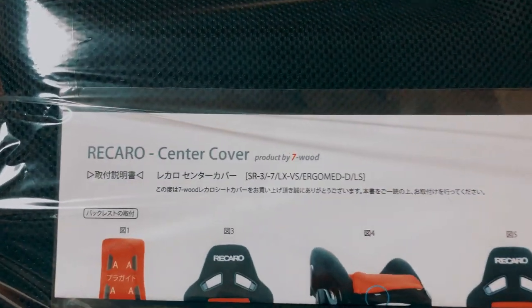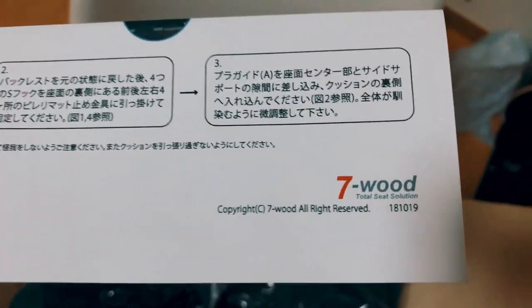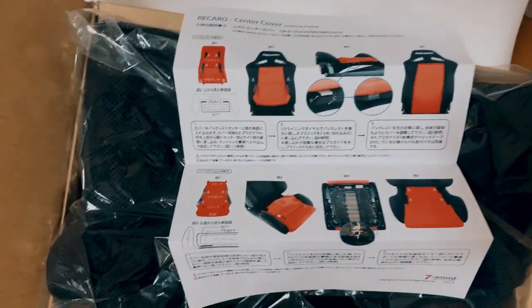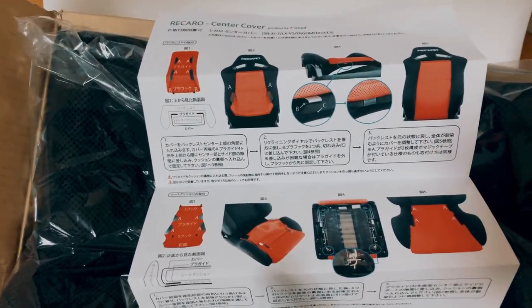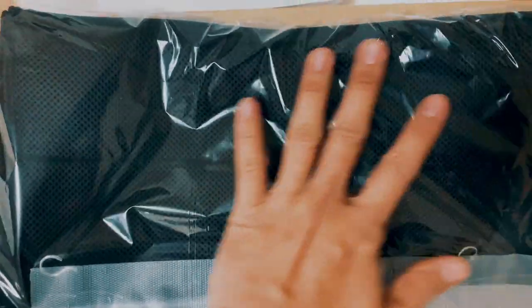So this is the Recaro center cover, and the company is called 7Wood. They're really famous for seat covers for aftermarket seats. It's a bit pricey but I guess it's worth it. I didn't want any cheap fabric on my car, so it looks pretty good.